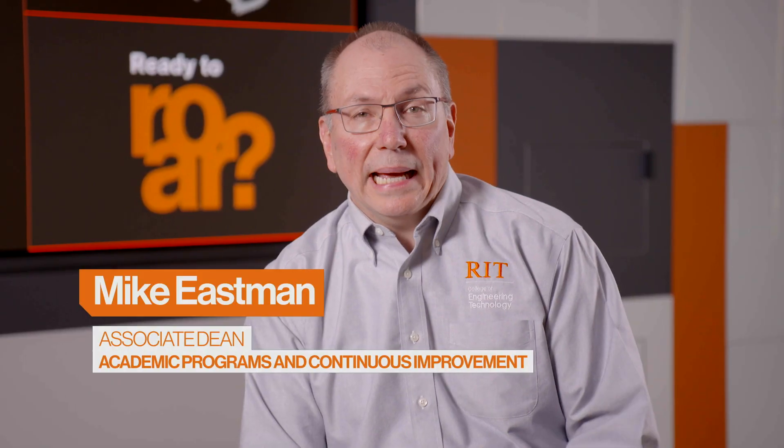There are several unique aspects to the College of Engineering Technology, and it really comes down to our faculty, staff, and students, as well as our academic programs. All of our faculty have real-world experience — not only do they have PhDs within their specialty, but they've also worked as engineers and scientists, and that really brings a lot into the classroom and into the laboratory and helps our students learn.